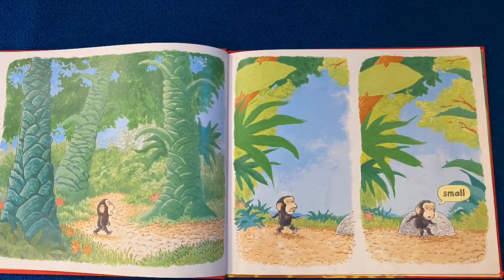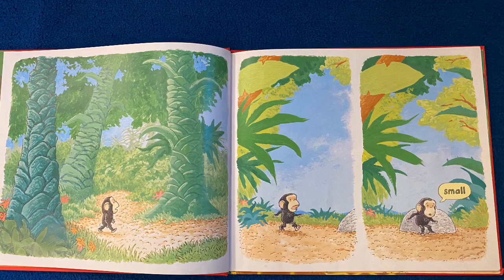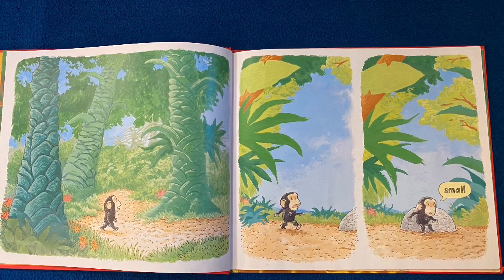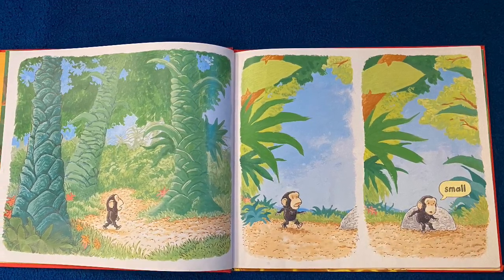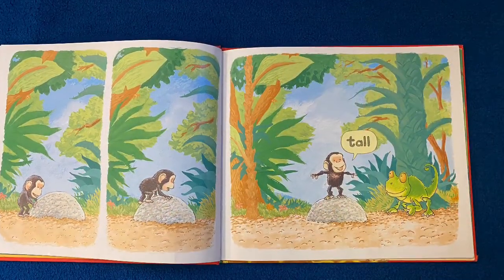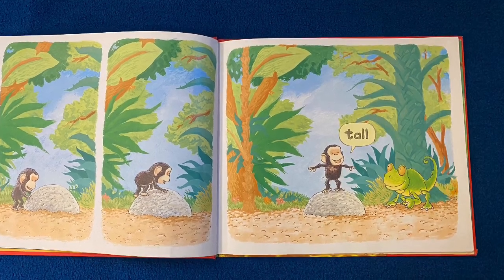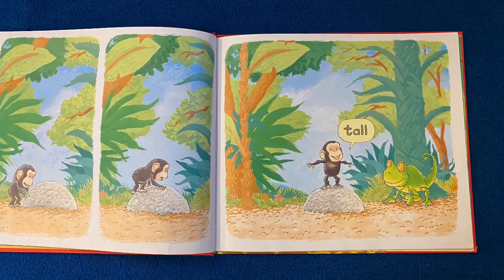Look closely and you'll see Bobo is walking through the jungle. And as he walks, he starts to feel small. Now look — he climbs up on the rock, and now he feels tall. Look at his face. How does that make him feel?